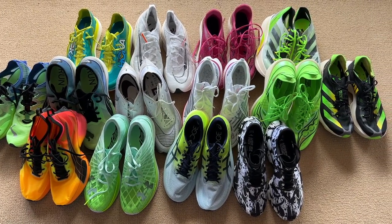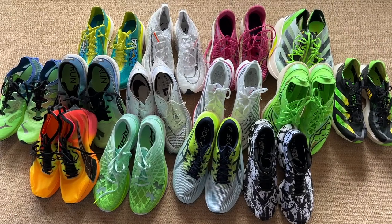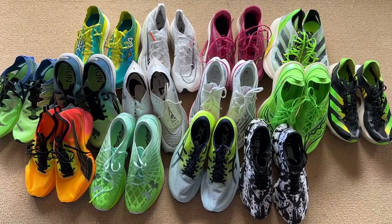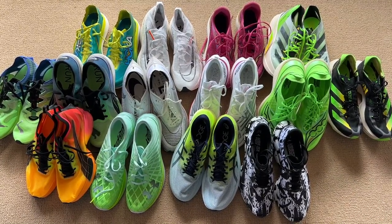We need to whittle this very wide selection down to the top six, and this is in no particular preference or order.